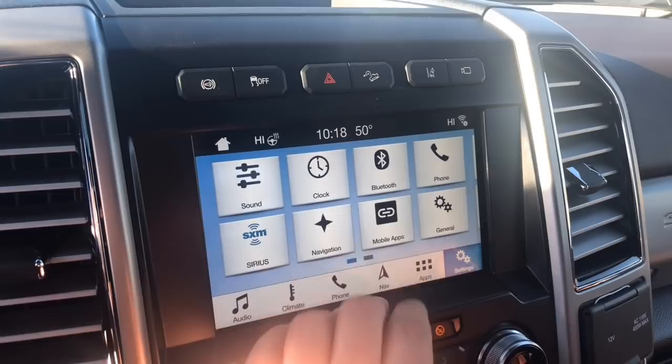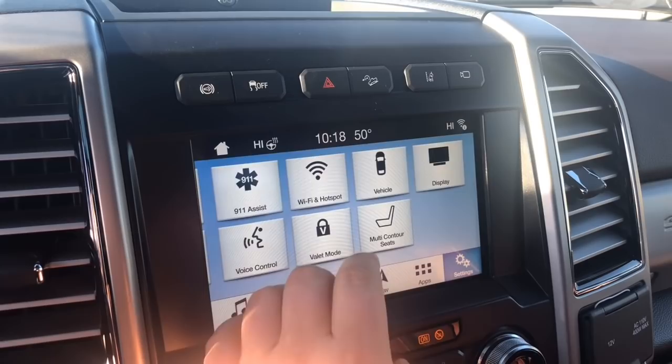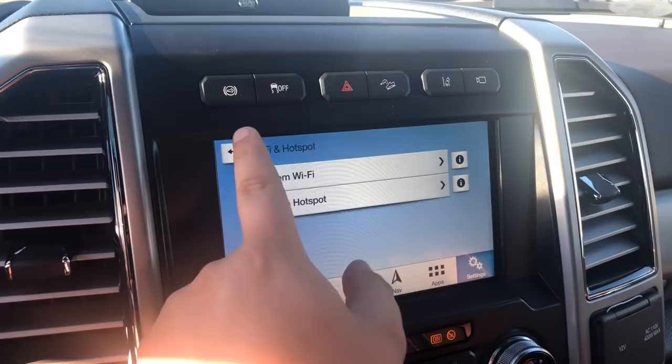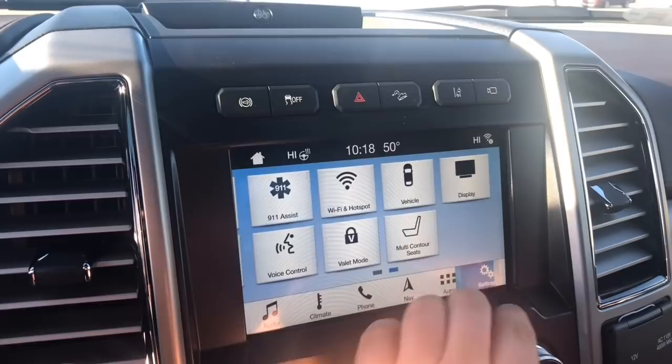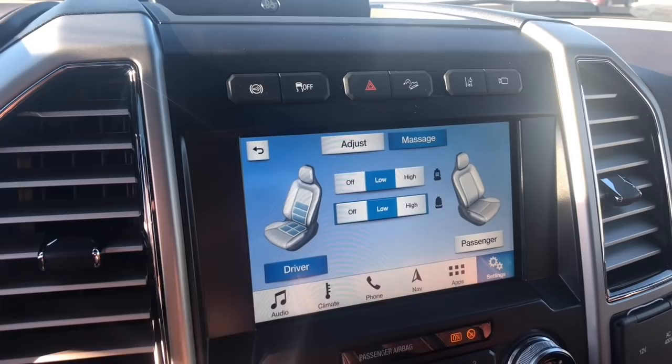One nice feature it does come with: it does have a Wi-Fi hotspot, and you can change the door pad code. And as you see here, multi-contour seats — you can adjust and you can massage, just like that. Very cool, comfortable features.